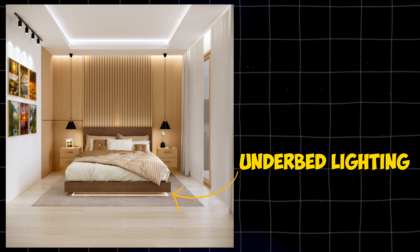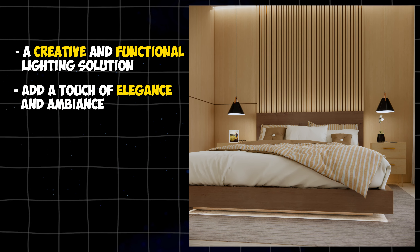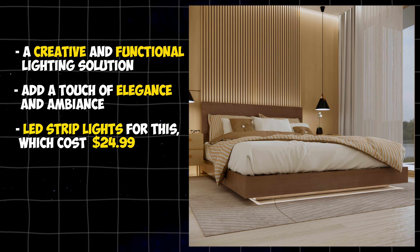You can also opt for underbed lighting, which is a creative and functional lighting solution that can add a touch of elegance and ambiance to your bedroom. You can use LED strip lights for this, which will cost you $24.99.